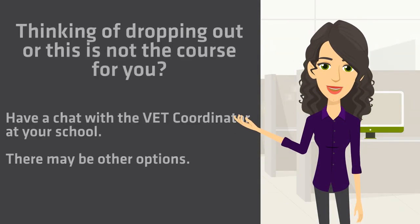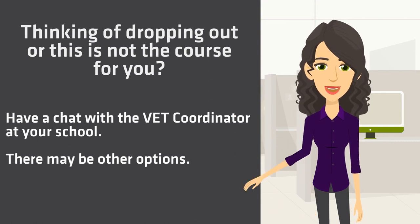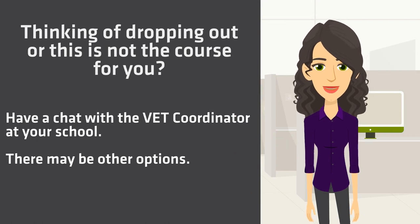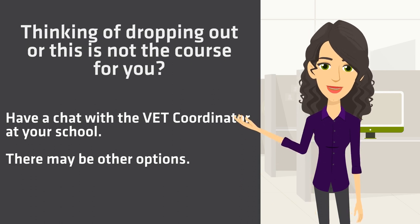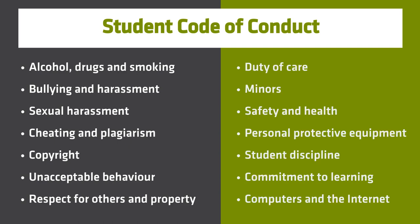We expect that you are committed to your learning. If you are struggling to commit because this course is not what you expected or just not the right fit for you, please talk to your high school about the possibility of changing courses. They will contact TAFE for you and explore other options. TAFE has a Student Code of Conduct which outlines the behaviours we expect from all students. It also outlines your rights as a student and what you can expect from TAFE to support you in your training. This will help you to understand your rights and obligations as a student at TAFE.